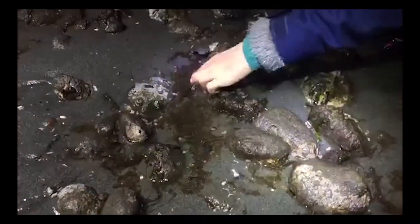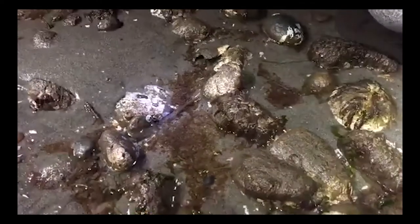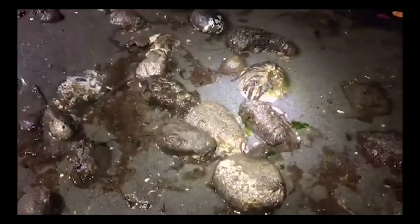Luciana, are you finding anything for us? Any shrimp? There's kind of some nice scuzz. That might be one of our bamboo tube worms — they're also called banded tube worms. The scuzz doesn't get a lot of attention, but often the scuzz we see on the beach are microscopic diatom chains that, in a lot of abundance, you can actually see. Gotta love the scuzz.